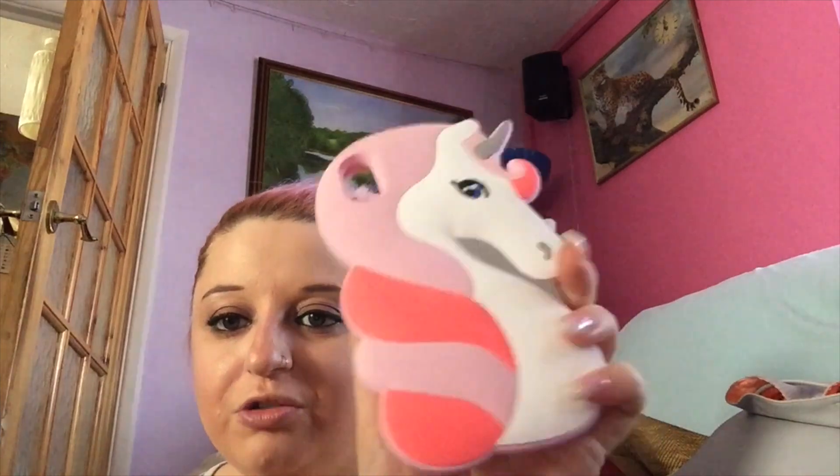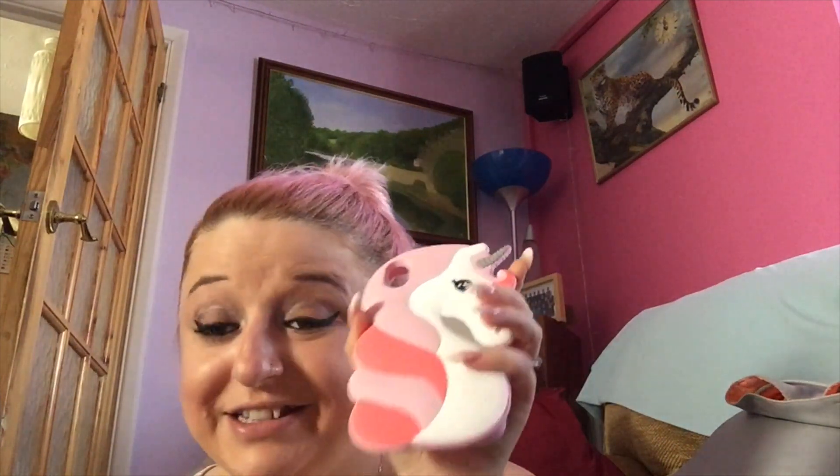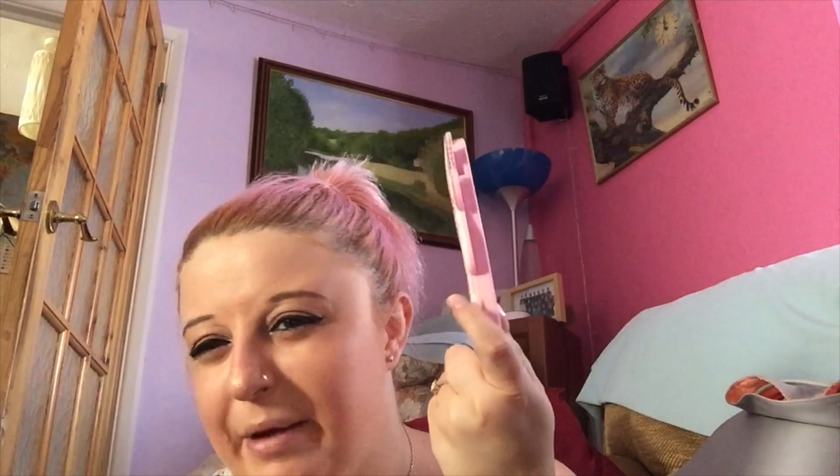The next one is another unicorn case from eBay — I had to wait a while because it came from China. It's cute and pink. I don't actually wear this one often because it's quite hard to lock the phone, but I absolutely love it and just had to get it because it's so cute. It actually matches pretty well — the horns are just a different color. It was probably around four pounds.